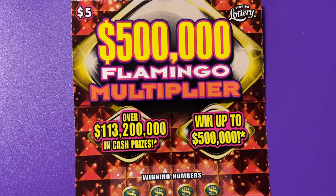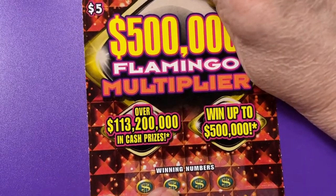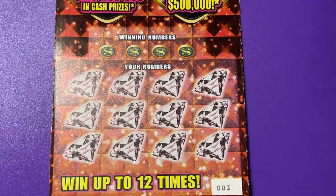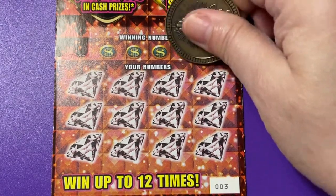Hi, let's scratch a ticket. Look what I have — I have Flamingo Multiplier. It's a $5 Florida lottery ticket. Put it on the clipboard. We are going to scratch it. Ticket number three. We're looking for a winner. We can win up to $500,000 on this ticket.